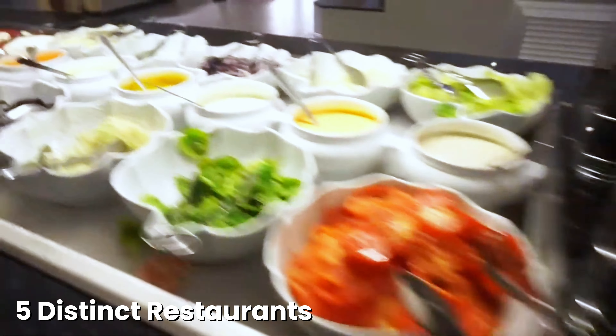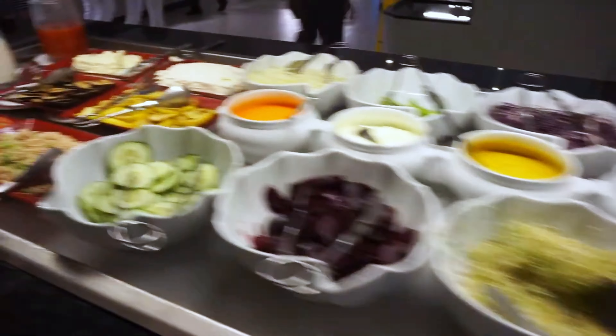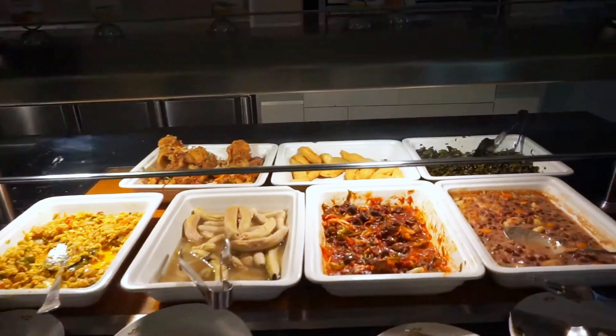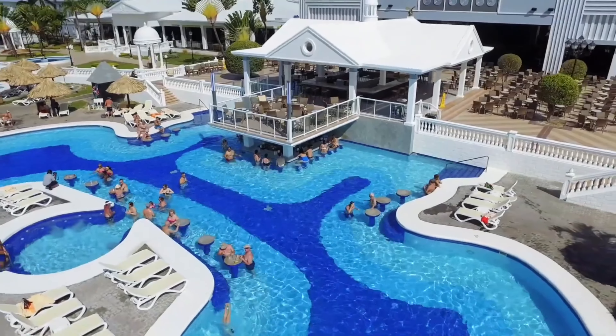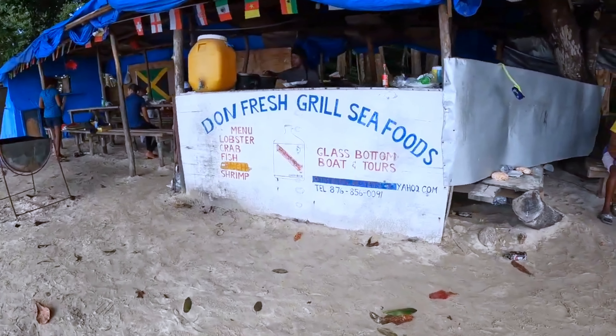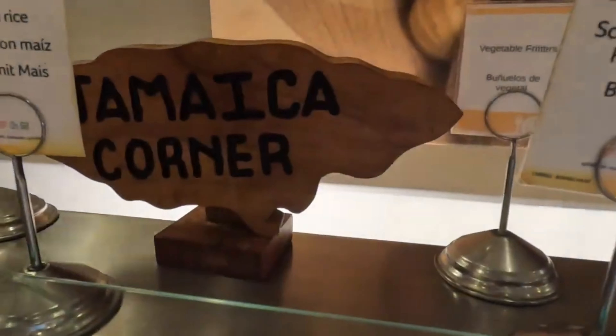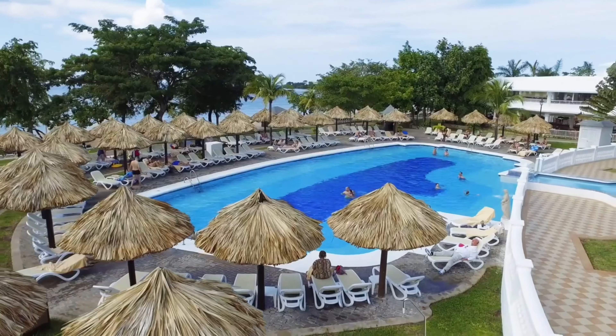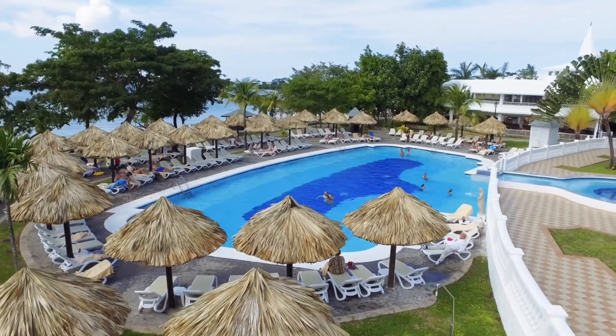One of the resort's highlights is its culinary variety. With five distinct restaurants, you can embark on a global culinary journey without leaving the resort — from Italian and Asian delicacies to steakhouse dishes by the pool. The authentic Jamaican barbecue at the beach bar and the extensive American buffet breakfast with live cooking stations are not to be missed, providing a true taste of the island's vibrant flavors.